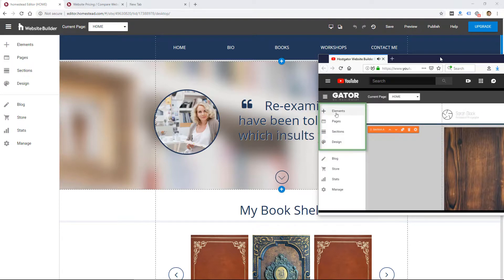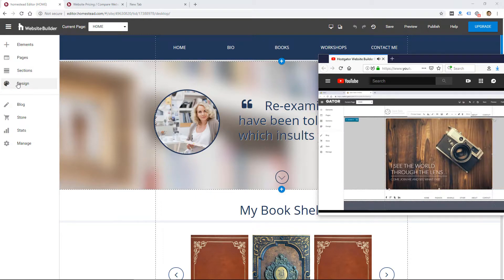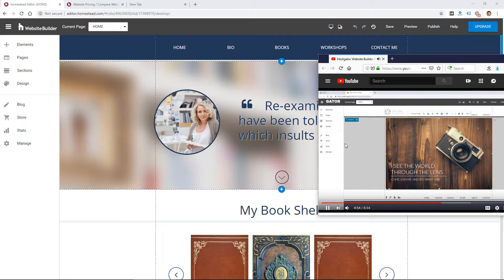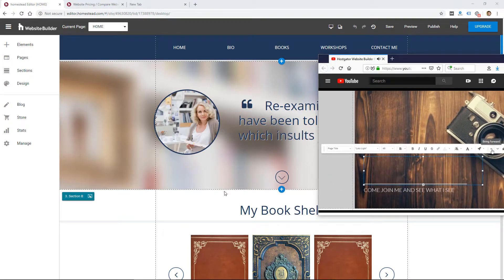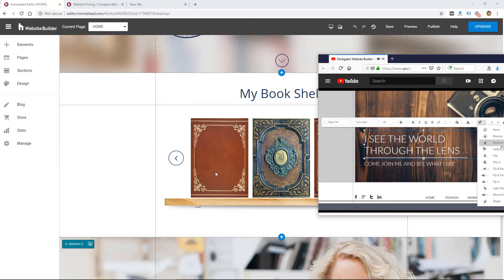There's no good reason for me to go through the Homestead Website Builder and review it because it looks to be basically identical to the Gator Website Builder from HostGator that I already reviewed. I'll link to that video so you can check it out. But just to save you some time, the website builder itself was pretty functional and easy to learn, which is a good sign. However, the designs were a little dated — they look like maybe 10 years old.